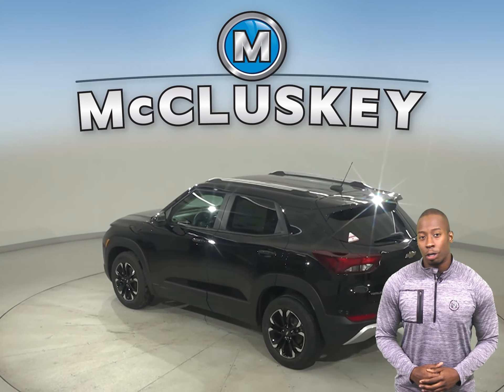Whether you're just buzzing around town or going completely off the map, this Trailblazer has the efficiency to take you wherever you want. Even better, you can get the traction you need with the available all-wheel drive and sport drive modes.